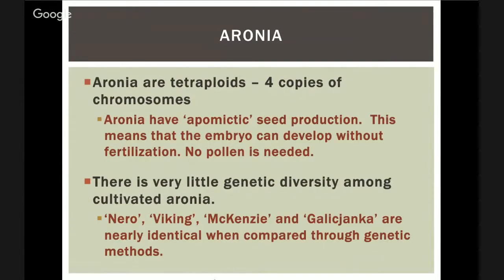Let's continue on with the weirdness of aronia. Aronia are tetraploids — there are four copies of the chromosomes. Daylilies come in diploids and tetraploids. Humans are diploids with two sets of chromosomes. Strawberries from the grocery store are actually octoploids with eight sets of chromosomes. So we eat all kinds of crazy stuff.